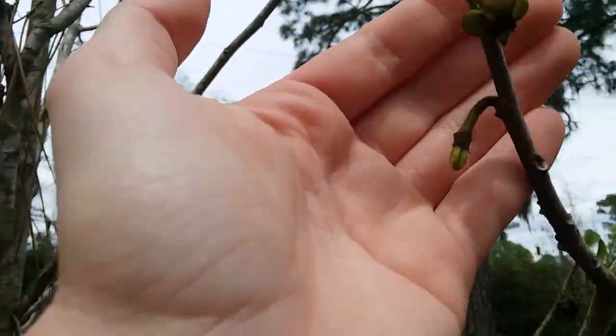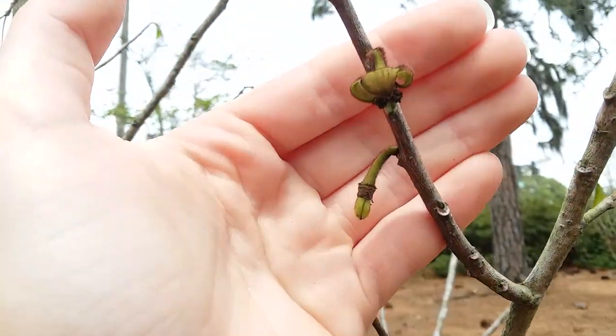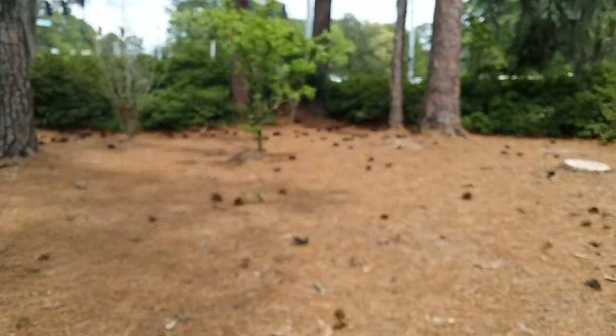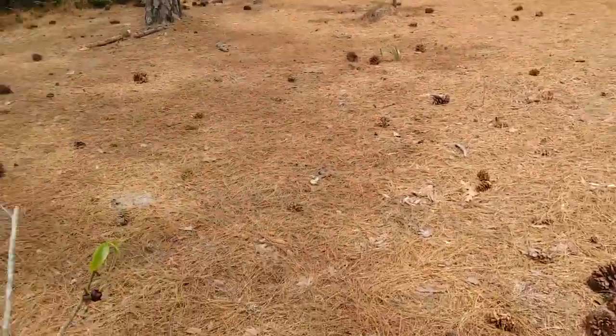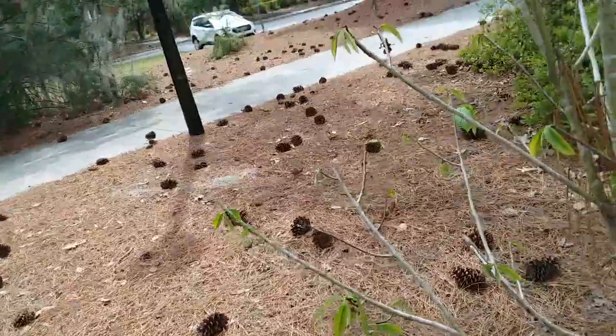Oh, another one down here. And then this flower also has some — let me see if I can turn my camera. The brightness on the screen is all the way up. You have to come take pictures of this.